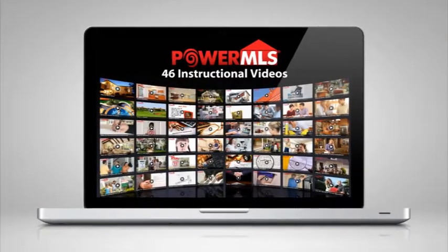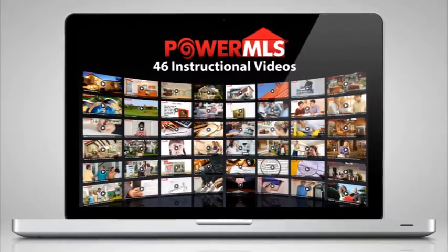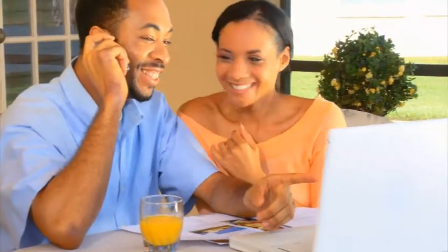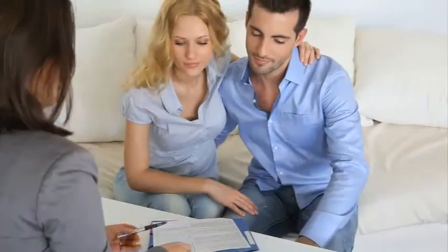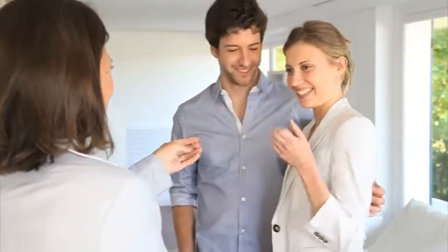Well, that's changed with Power MLS. Our goal at Power MLS is to provide you the same information, education, and tools used by real estate professionals and not charge you a commission. At the heart of the Power MLS system is our video library. We produce 46 instructional videos over 12 hours that teach you how to price, stage, market, and show your home, how to negotiate with buyers and agents, how to professionally resolve title, appraisal, financing, and inspection issues, the nuts and bolts of any real estate purchase contract, and how to successfully make it to the closing table.